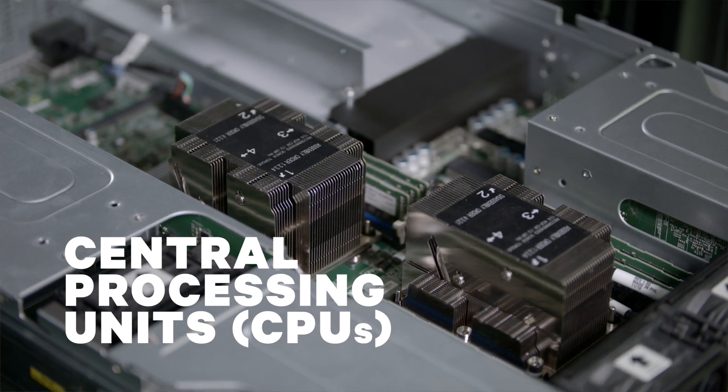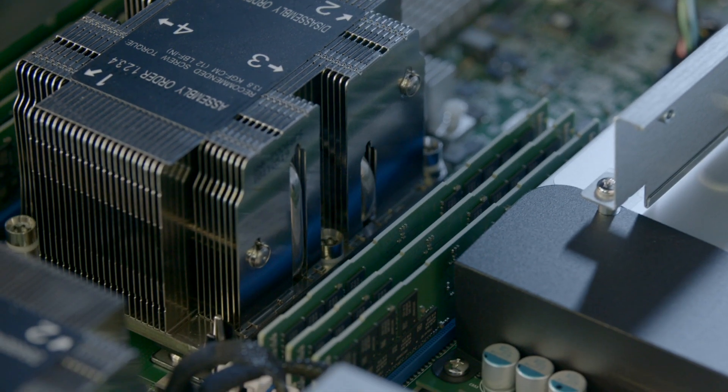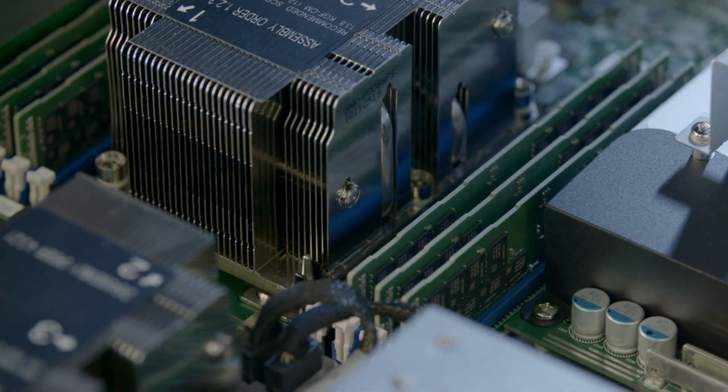Central processing units, or CPUs, are general-purpose computational engines, and ROSI has two CPUs in every computational node of the cluster, with up to 20 processing cores each.